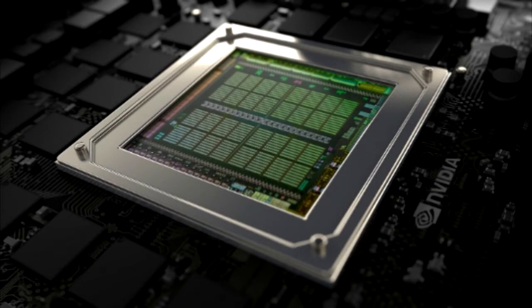Hello guys, welcome to the 11th episode of TechNormal. Today we are going to talk about NVIDIA's latest GPU, NVIDIA Volta. So without wasting any time, let's start.